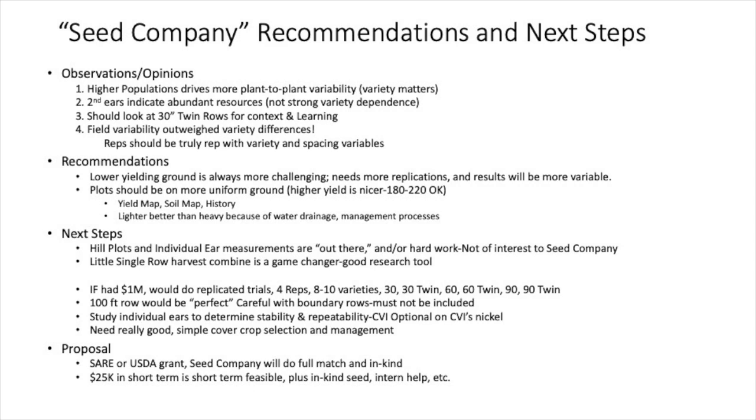Also to my surprise, they said, 'Well really, Bob, you're looking at all this stuff — why don't you look at 30-inch twin rows?' Now I think there's a guy named Harry Stein that promoted the hell out of twin rows for a number of years and I don't know that it ever got traction. But maybe for that reason there are a lot of 30-inch twin row planters out there that should be a factor. So that's worth considering.